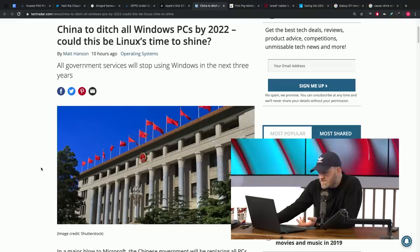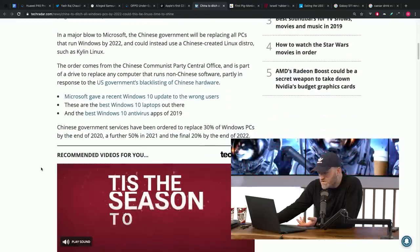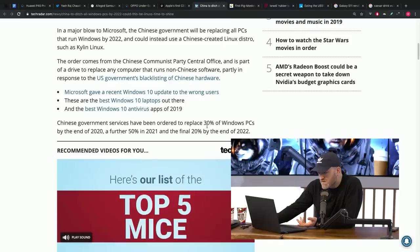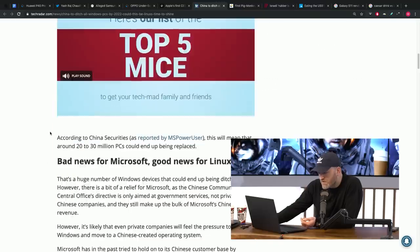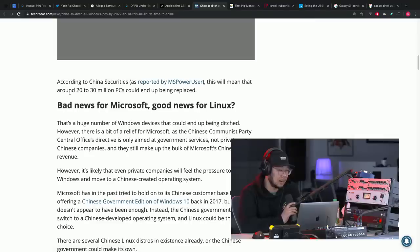Some people are saying this will be a good thing for Linux, because when they say they move away from Windows, you're talking about a tremendous number of systems — somewhere in the neighborhood of 20 to 30 million PCs that could end up being replaced.